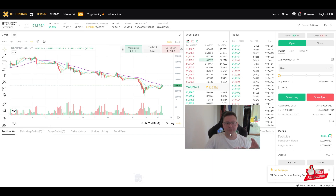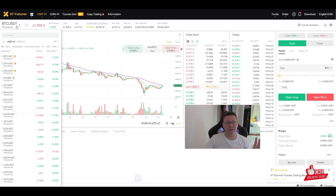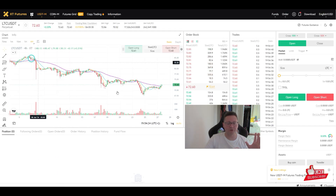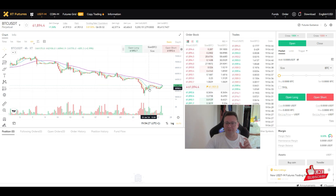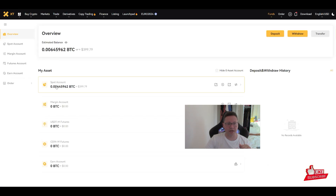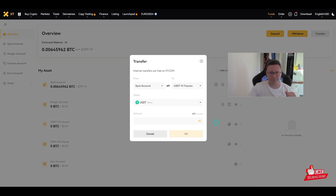The great thing about futures trades is that you can trade any altcoin or Bitcoin without actually holding the coin — you just need USDT. For example, with my 400 USDT I can trade Litecoin, Cardano, Dogecoin, or Bitcoin without holding those tokens themselves.